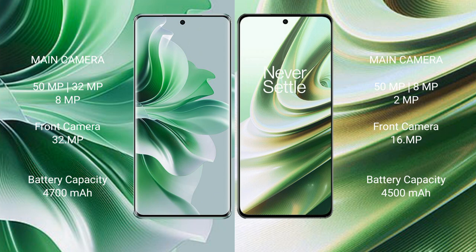OPPO Reno 11 Pro has a 4700mAh battery with 80W fast charging support. OnePlus 10R has a 4500mAh battery with 150W fast charging support.